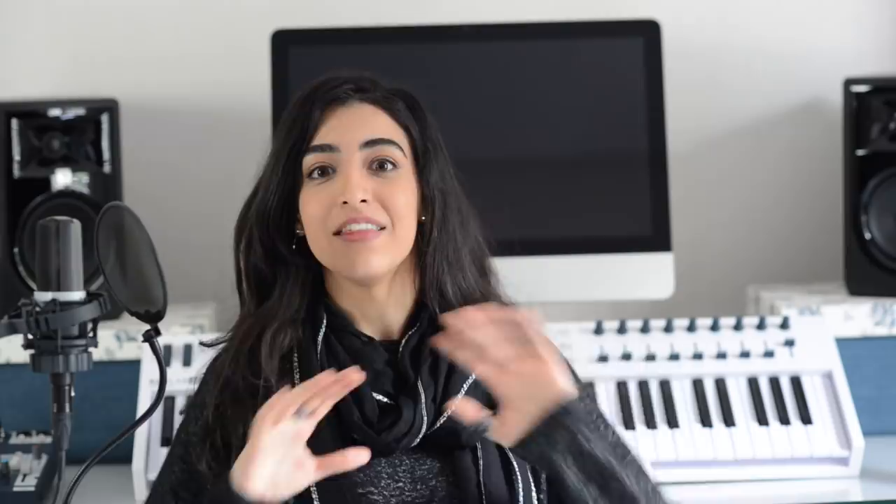So next up, you need a DAW, and that stands for Digital Audio Workstation. This is just the software — the application that you will use to record your tracks, arrange your tracks, mix and master your tracks. This is where the magic happens. There are lots of DAWs available on the market. I personally use Logic. You should do your research on them — there are a few differences — and see which one is best for you and your musical needs.